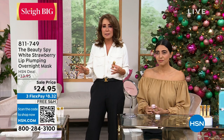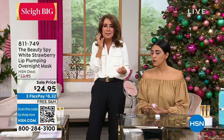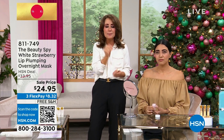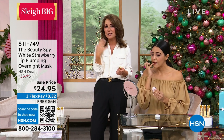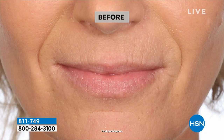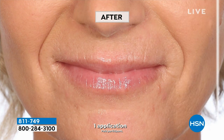A lot of times lip plumpers can sting the lips and be super uncomfortable, using ingredients like cinnamon that can be a little stingy. Volupheline won't do that, and it also helps smooth out fine lines and wrinkles because it's actually an anti-aging ingredient used in best-in-class skin care — but now just for your lips. It's actually a little bit cooling — great to put in your beauty fridge and then apply at night.